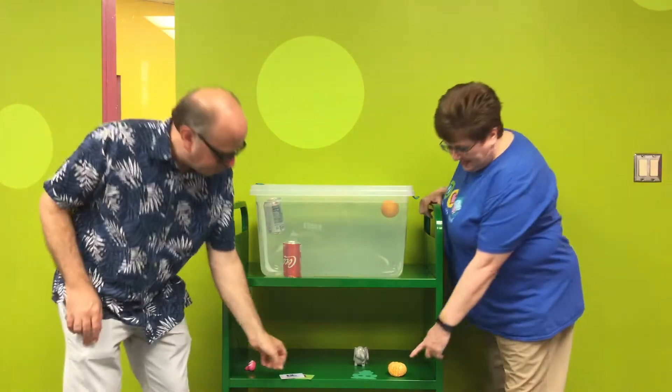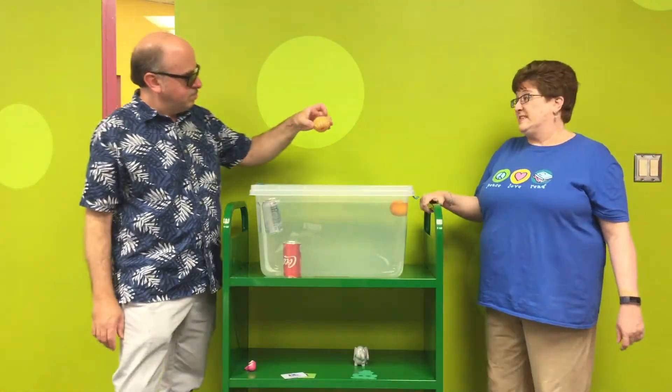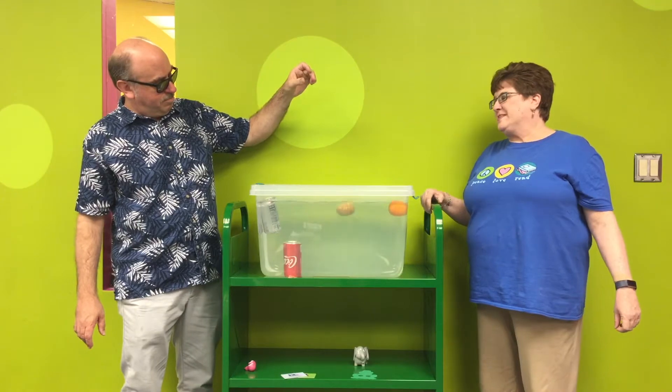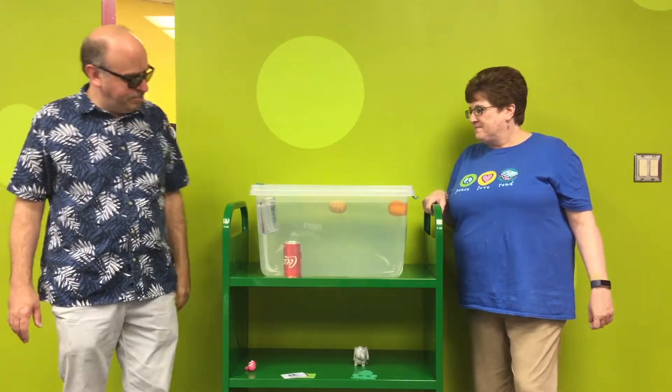Now let's try a tangerine that is peeled and see if that makes any difference. Oh, it sunk first and then it floated. It still floats.